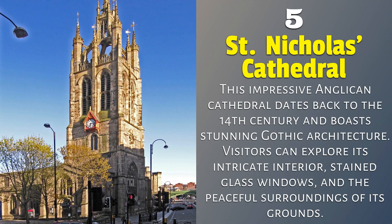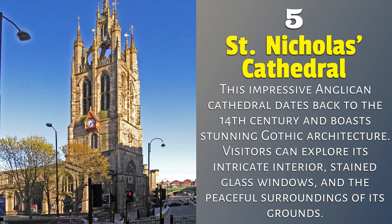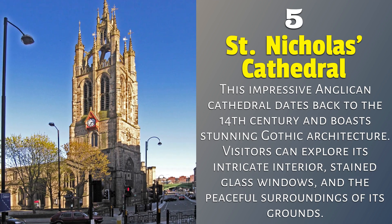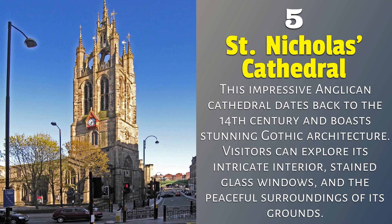St. Nicholas Cathedral. This impressive Anglican cathedral dates back to the 14th century and boasts stunning Gothic architecture. Visitors can explore its intricate interior, stained glass windows, and the peaceful surroundings of its grounds.